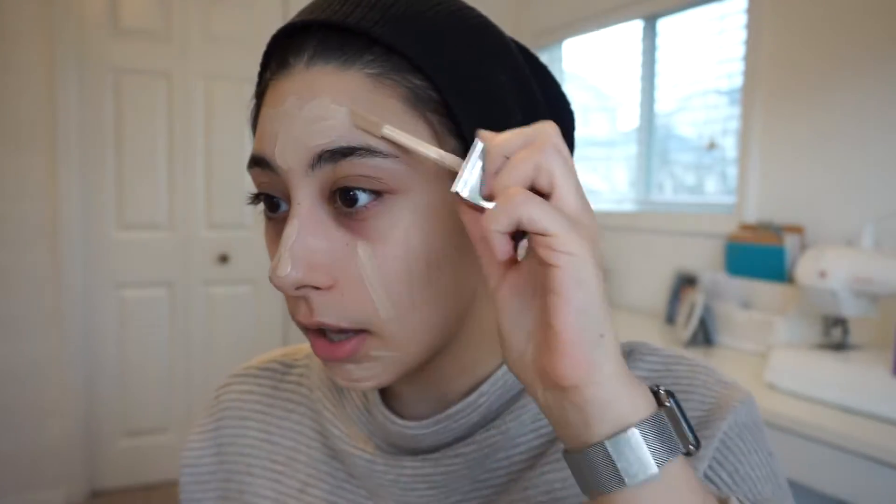I'm going to use my Physicians Formula healthy foundation. I love this stuff. At the drugstore I don't find a lot of glowy or natural-finish foundations — a lot of them are matte and I'm just not a fan. I love dewy, and this one literally makes your skin look so nice and healthy. I use this all the time and the finish it gives is such a natural finish.